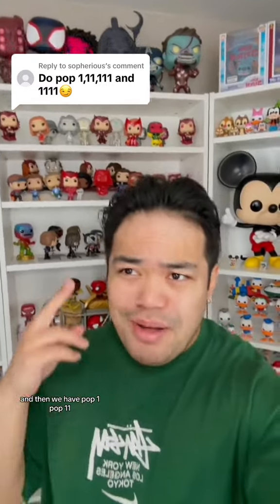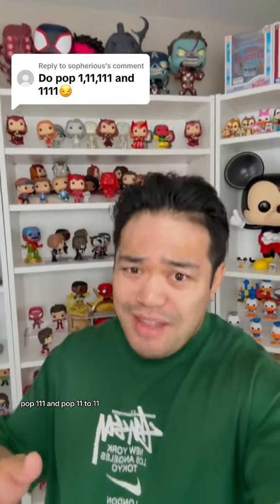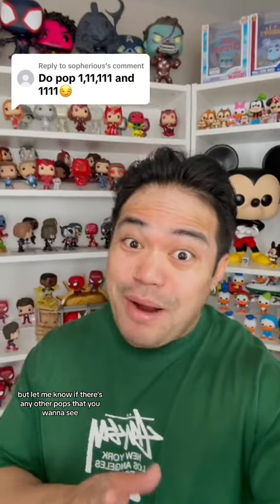All right, and there we have pop 1, pop 11, pop 111, and pop 1111. Let me know if there's any other pops that you want to see.